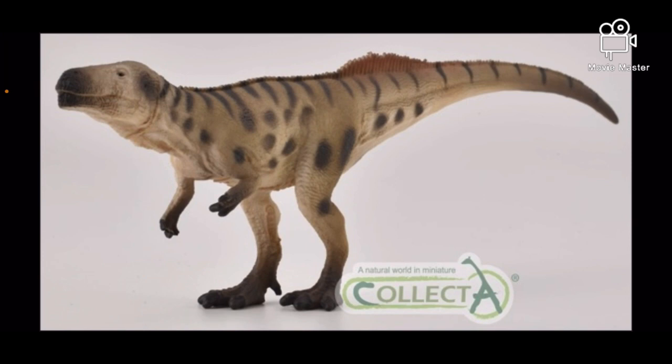I really didn't like how Safari put a black line around the lip area to indicate that the mouth is closed — I just think it looks pretty goofy. So I'll most likely get this figure, as I'm in need of a good Megalosaurus.